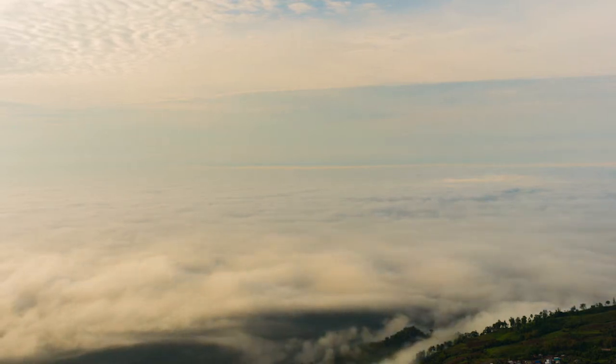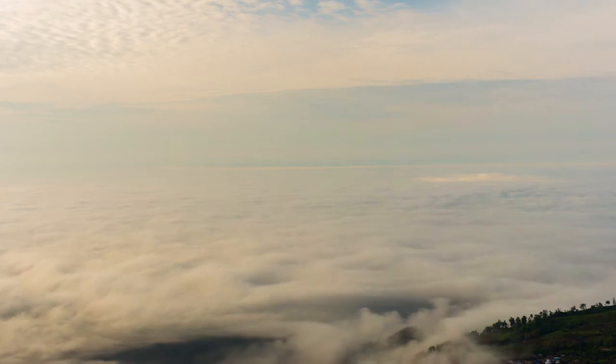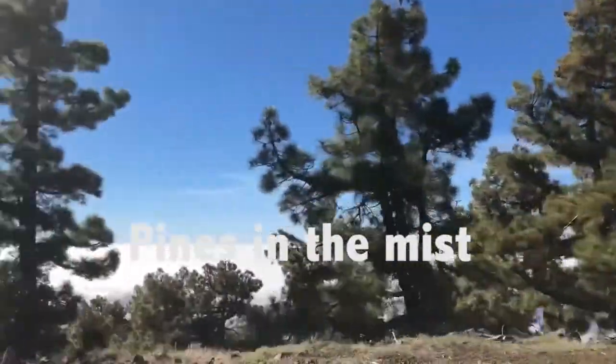In the Canary Islands during summer, humid trade winds blow from northeast across the archipelago, pushing air masses against the mountain ranges. There, they condense and form a magnificent sea of clouds.